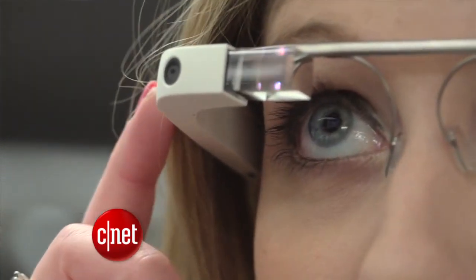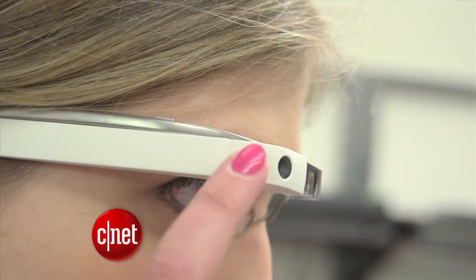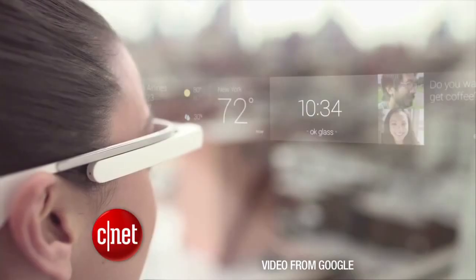I can wake it up one of two ways. I can tilt my head up slightly, or I can tap the side panel. This is a touch panel that you use to navigate through by swiping and tapping. Once it's awake, I can say, OK Glass, and from here I have the option to speak a command.